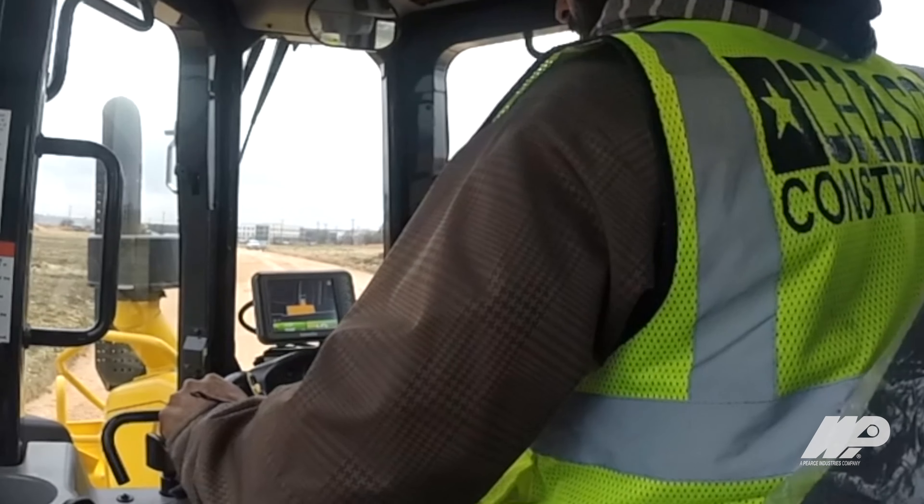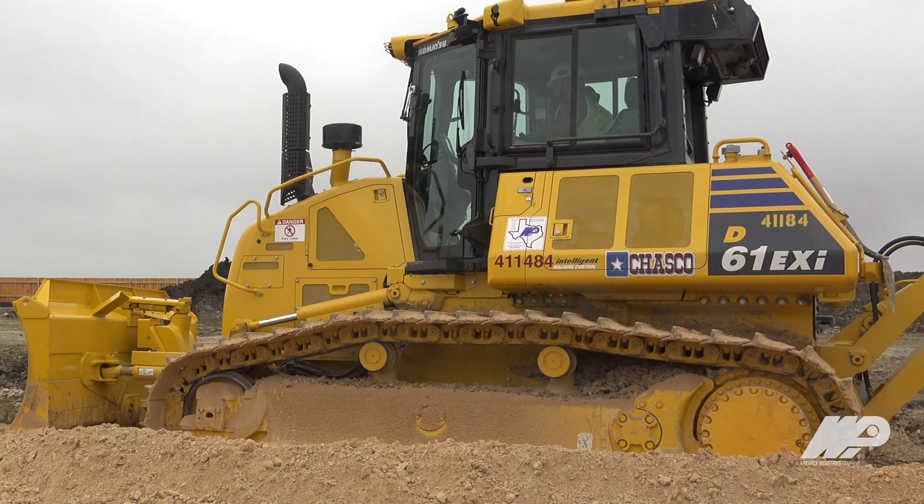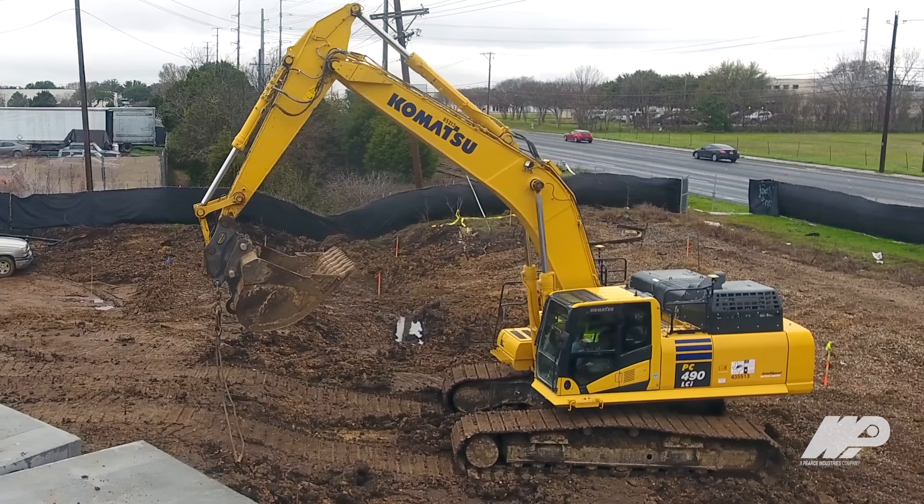We use machine control — we have it on everything. They're very good machines, very dependable, well-built, will last a long time. Komatsu, I believe, is leaps and bounds ahead of their competition in integrated machine control.